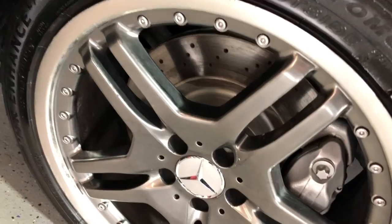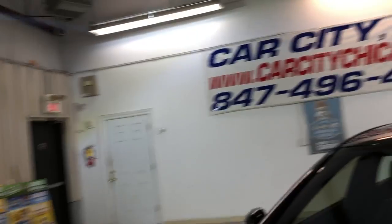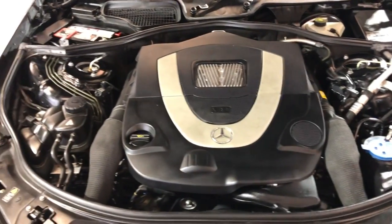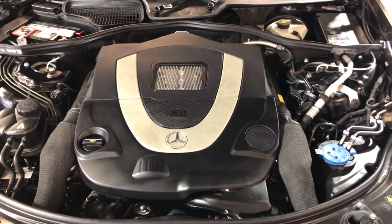Look at these beautiful alloy wheels, still nice tires. Let me go ahead and open the hood so we can take a peek. Here you go guys — V8, all wheel drive, beautiful 2008 Mercedes-Benz S550 4Matic with AMG package.